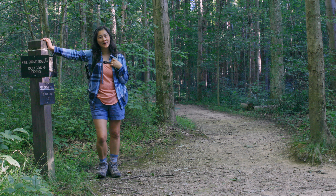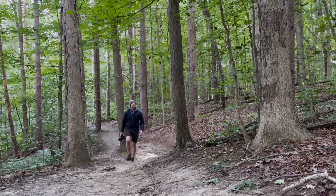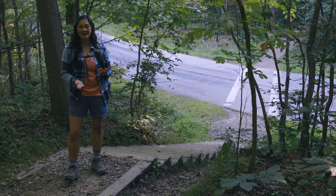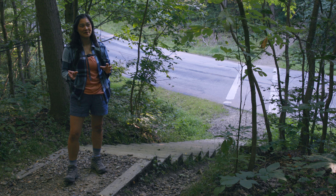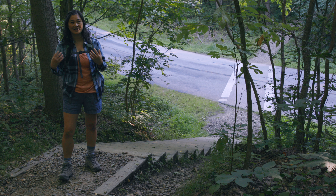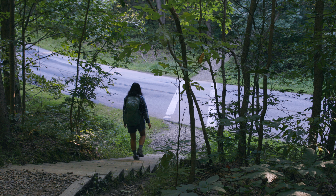Now we are going to head over to the Ledges Trail. We've come to our second road crossing this morning. Cuyahoga National Park is unique in that within the park system, there are actual country roads that run through it. Luckily in the summer, with the trees and the leaves, it shields us from seeing the road as we're hiking, so we feel more like we're in the forest.